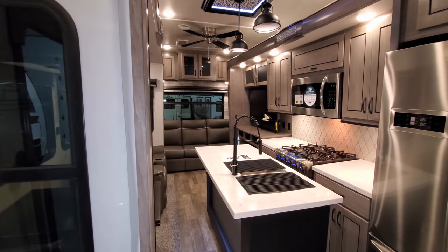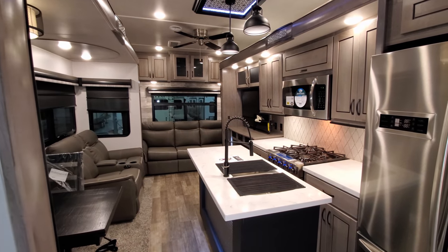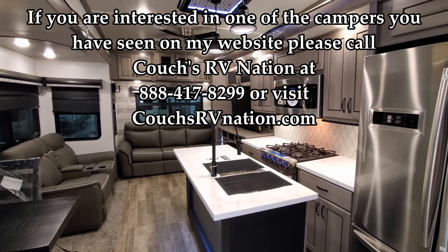Be sure to check out CouchesRVNation.com — one of the largest internet wholesale RV dealers in the country — where you can save a significant amount of money on a new RV.